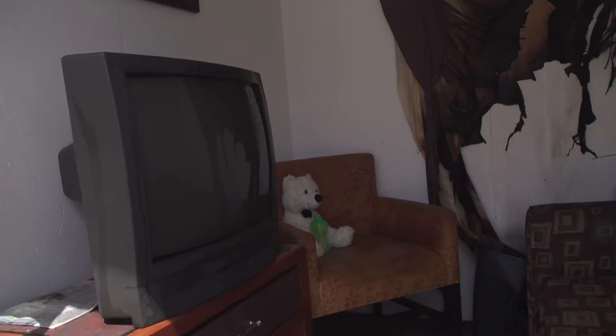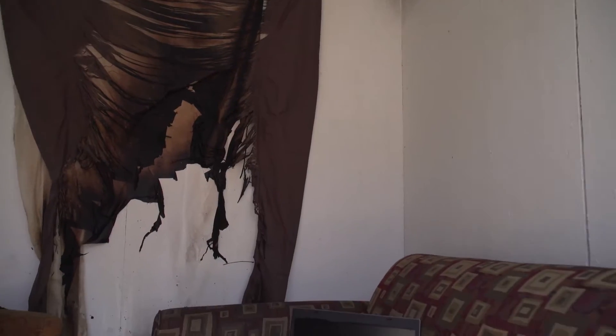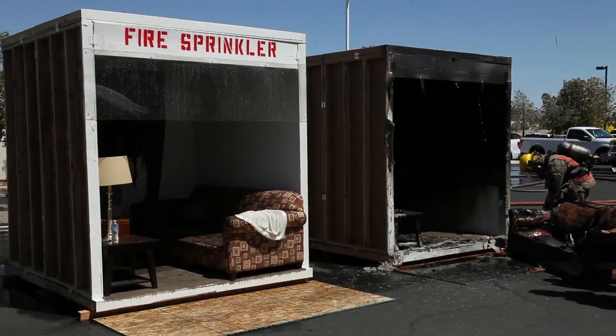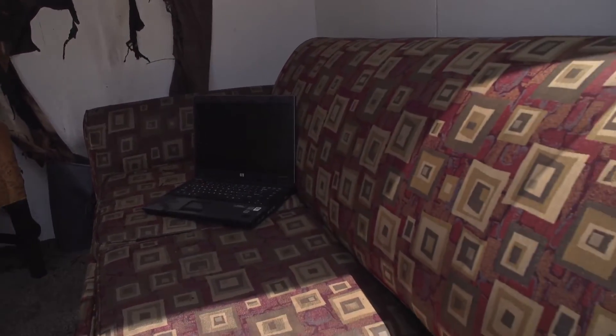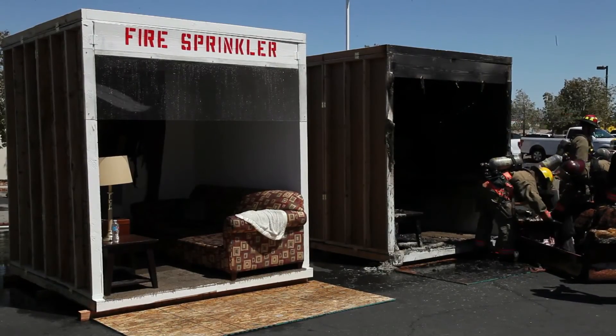The aftermath lies in stark contrast to the unsprinklered room. Even the curtain remains intact. Water damage is minimal compared to the massive amount of water delivered by the fire hose. The evidence speaks for itself — utter and complete destruction versus minor damage. Even more important is what impact sprinklers would have on the lives of those living in a structure like this. For more information on the compelling benefits of home fire sprinklers, visit homefiresprinkler.org.